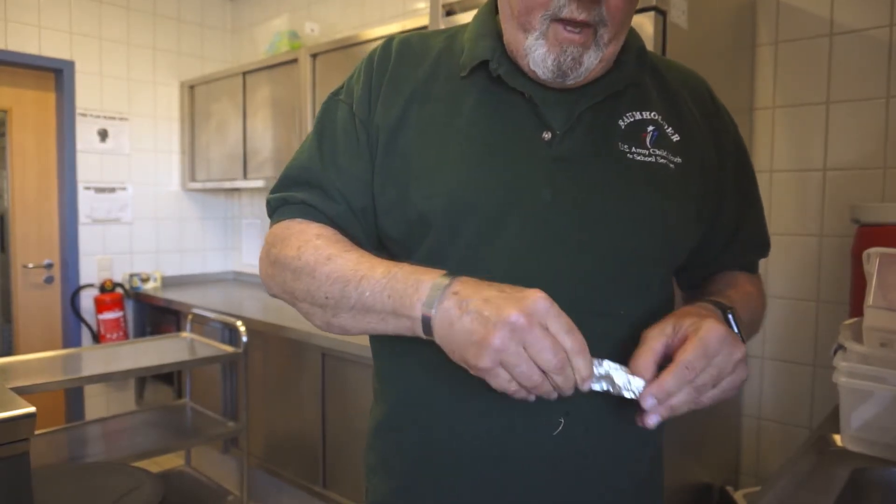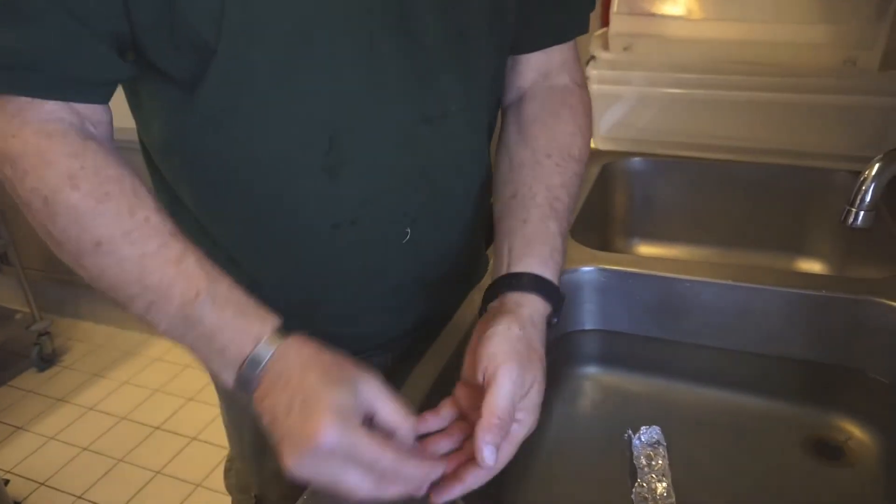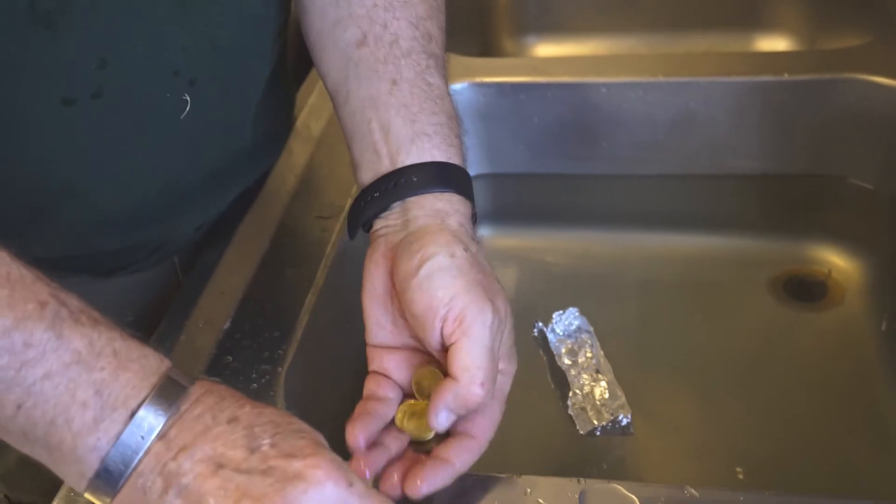Now remember, these are the coins that I took out of the boat to start off with. All of these coins — I'm going to put them all back in the boat. Remember when it sank?